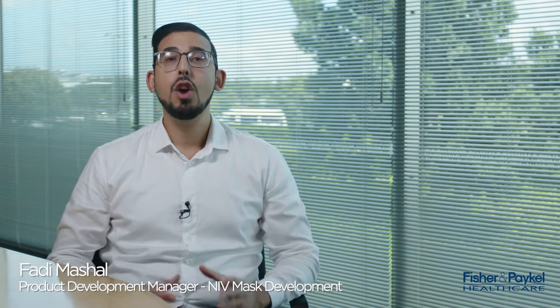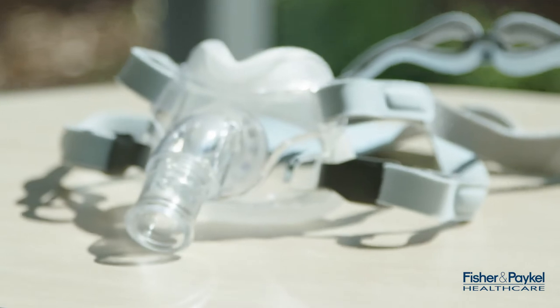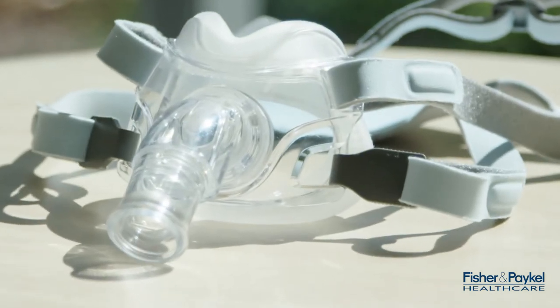At Fisher & Paykel Healthcare, we continuously strive to improve patient care and outcomes. So with our new mask, we wanted to tackle some of the biggest issues faced both by patients and caregivers when using NIV therapy. Some of these issues include nasal bridge breakdown, poor seal performance, and poor patient compliance.